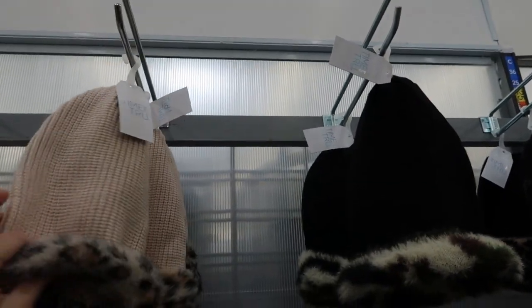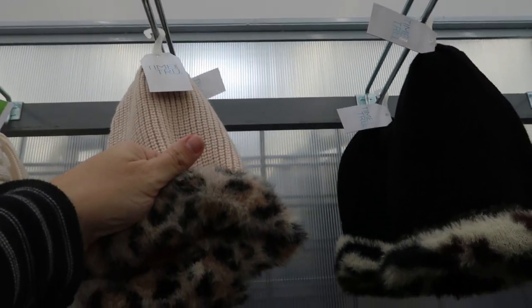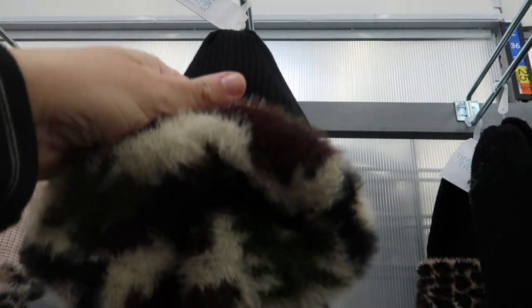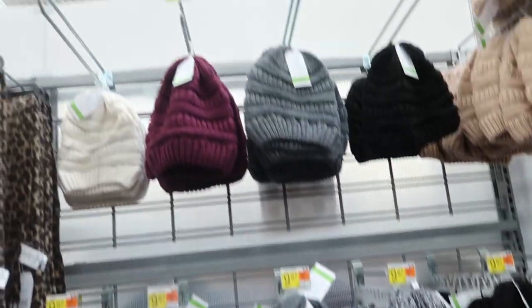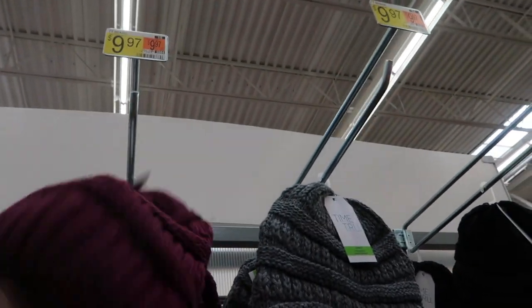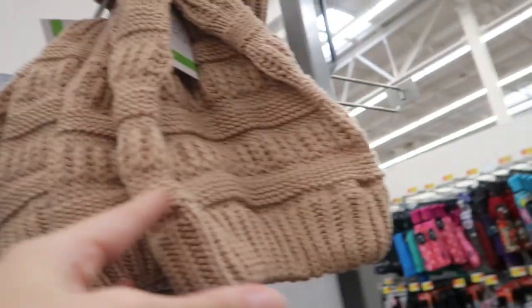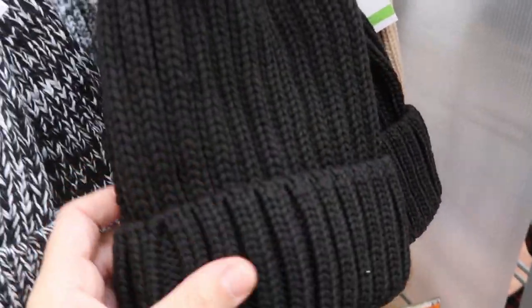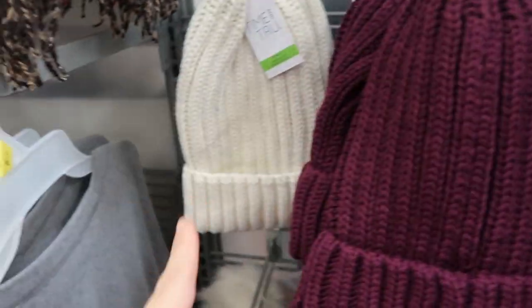There are some new fur trim hats from Time and True for $9.97 - they have beige with leopard, black with camo, and black with leopard. There are also some new style packs including a beret-style beanie in plum, ivory, gray, black, and camel. Then there's another style beanie in really nice thick quality, also $9.97, in black, camel, black and white, gray, plum, and ivory.